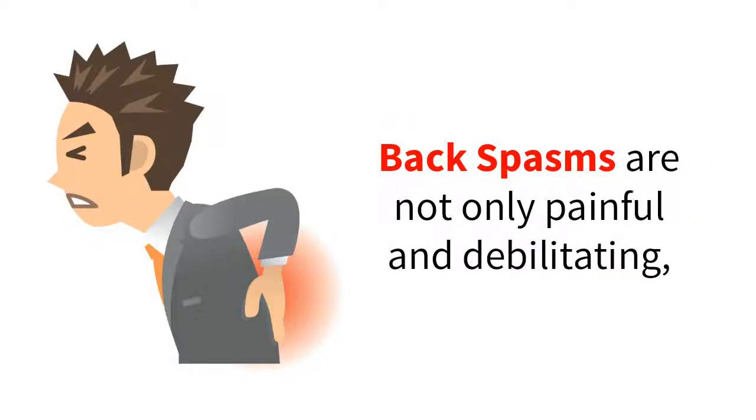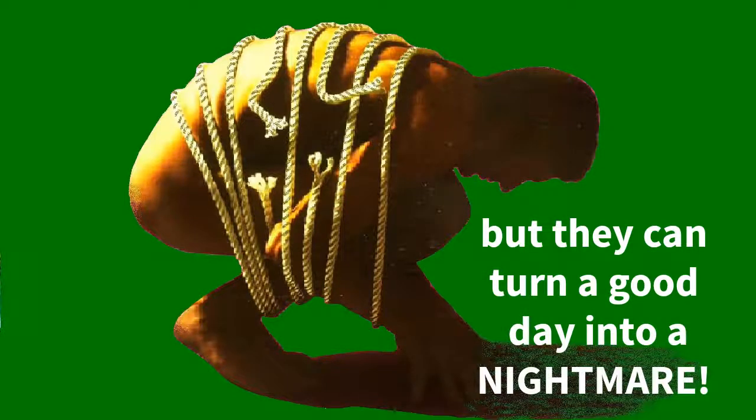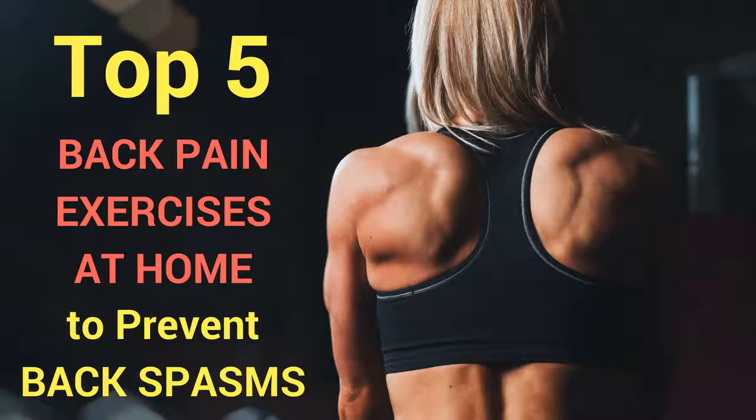Back spasms are not only painful and debilitating, but they can turn a good day into a nightmare. In this video, I'm going to cover the top 5 back pain exercises at home you can do right now to treat and prevent future back spasms.